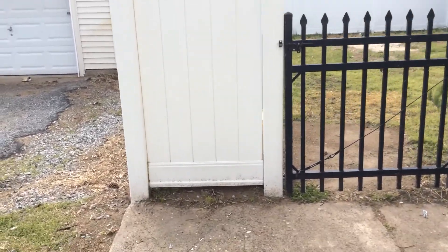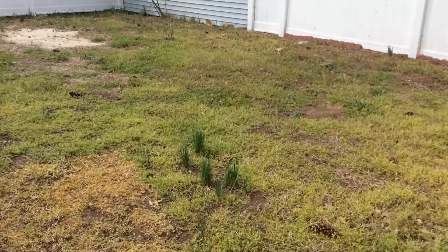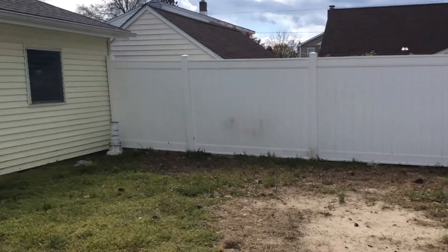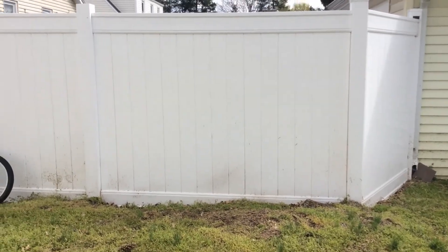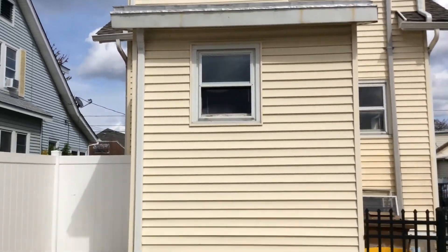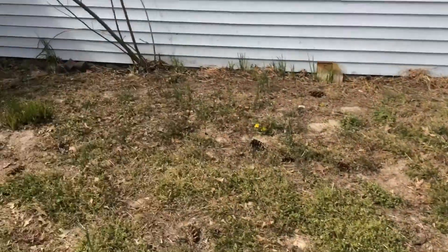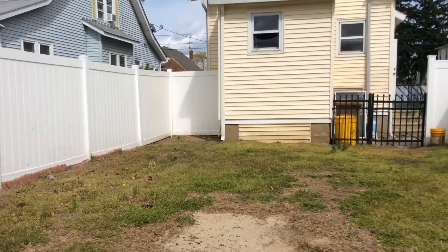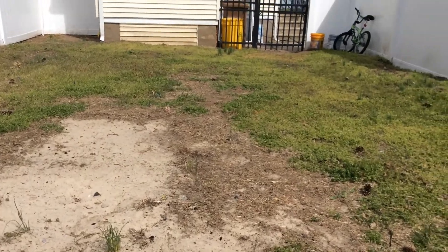The backyard has been fenced in, so you have a lot of safety here for small children. It's all nice and fenced in and you also have access directly into your garage from the backyard. Nice and easy to take care of — no trees, no leaves — just a simple, nice area to entertain or barbecue, have fun, and enjoy the privacy of your own home.